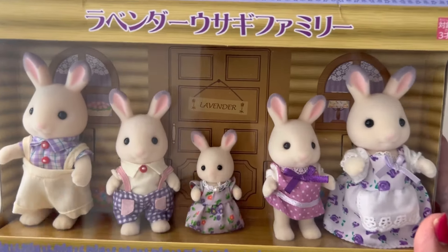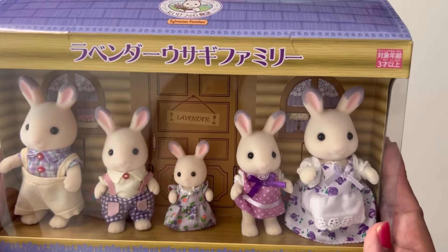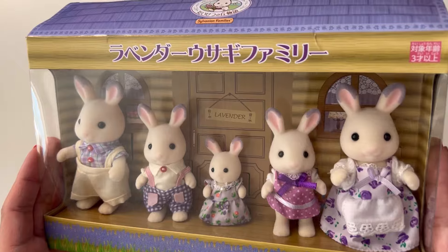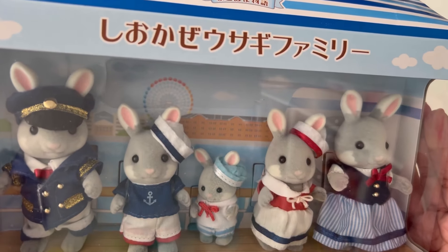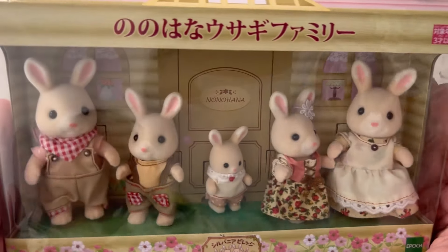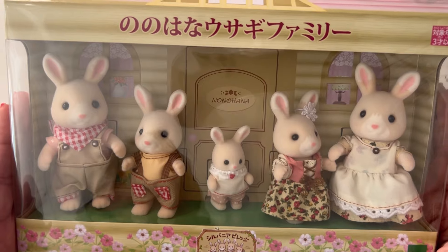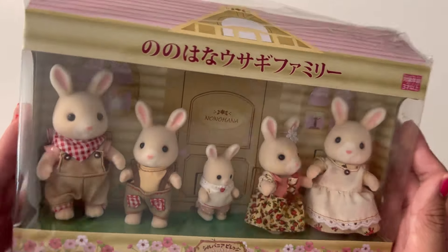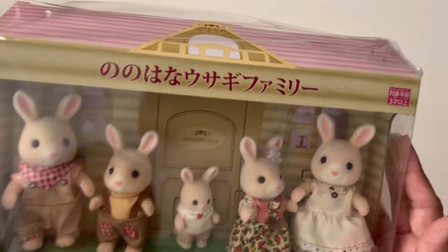Next I've got some Japanese exclusive families. This one is the Lavender Rabbit family — they are so cute. This one is the Sea Breeze Rabbit family, and the Monohana Rabbit family. This one is still in its plastic because my mom said it was expensive when she gave it to me, so it's going to stay in its plastic. They are so cute. And those were all the rabbits — there were so many rabbit families!